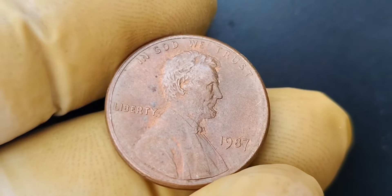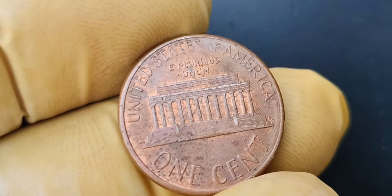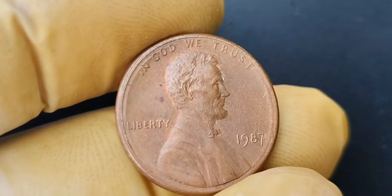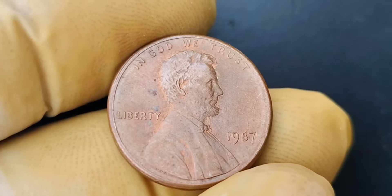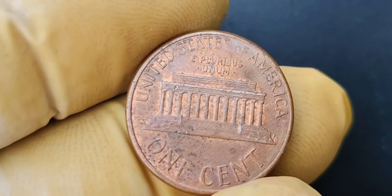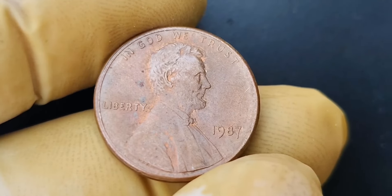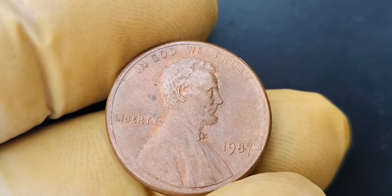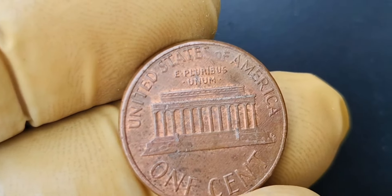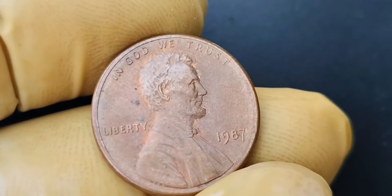It is estimated that only a few of these no mint mark Lincoln penny coins were released into circulation, making them a true gem for coin collectors. The mistake was quickly corrected by the United States Mint, but a handful of these rare coins managed to slip through the cracks and into the hands of lucky individuals. Due to its extreme rarity, this coin is valued at an astonishing $1.4 million — making it one of the most valuable coins in the world. There are several factors that contribute to its high value: its unparalleled rarity, the incredibly high demand from collectors, and the coin's condition, with uncirculated examples commanding the highest prices.